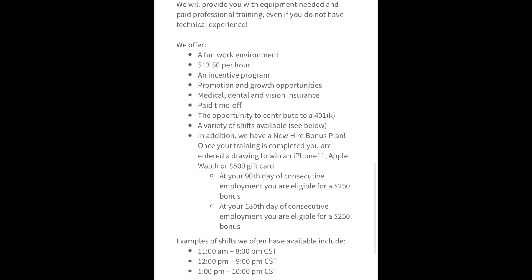You can work between 11 a.m. to 8 p.m. Central Standard Time, or between 12 p.m. and 9 p.m. Central Standard Time, or between 1 p.m. and 10 p.m. Central Standard Time. This is a full-time position and it does say that it's temporary.